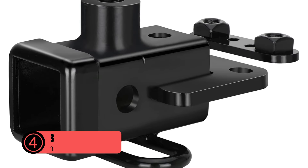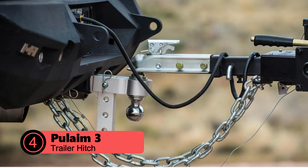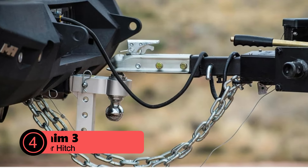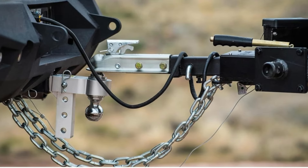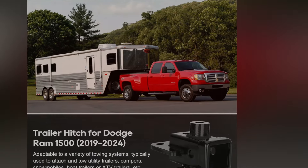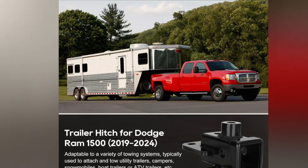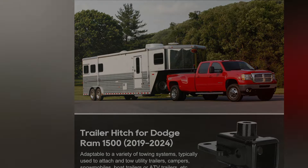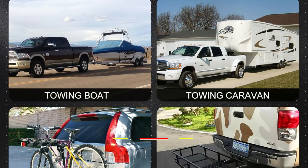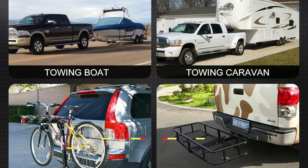At number 4 is the Pulame 3 Trailer Hitch for Dodge Ram 1500. The Pulame 3 Trailer Hitch is a game-changer for Dodge Ram 1500 owners seeking to maximize their towing capabilities. Engineered with precision for the 2019-2024 Ram 1500 models, this Class 3 hitch is a true workhorse, boasting an impressive 6,000 lbs gross trailer weight rating and a 600 lbs tongue weight capacity.